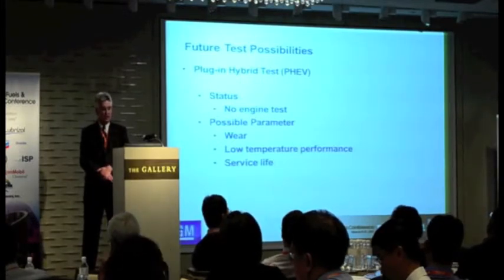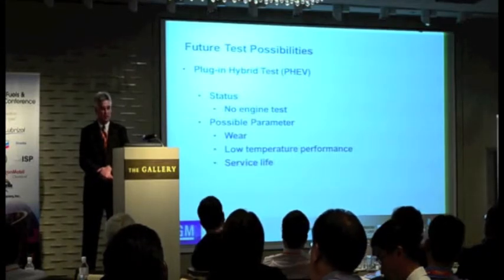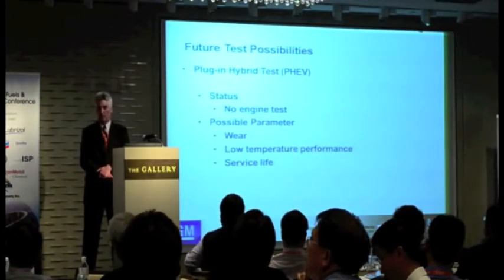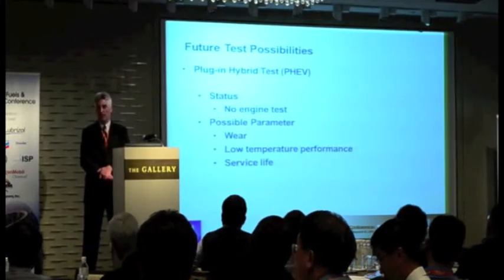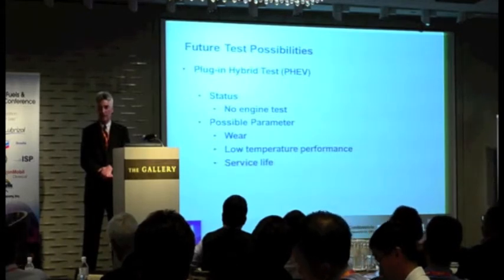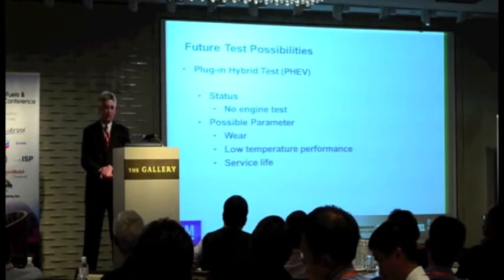And then there's the plug-in hybrid test — again, we have no engine test. Specifically, we've got the Volt out there right now, which is our first plug-in hybrid, and we're still learning about it, but there could be concerns with wear, probably more on the low-temperature performance side due to the way that vehicle operates. And then there's the service light and the life of the oil. Right now with the General Motors engine oil life system, it's basically based on combustion effects. We may need to look at something else because in certain conditions, that engine may not run for quite a long period of time, so water contamination and dilution can be issues for us as well.